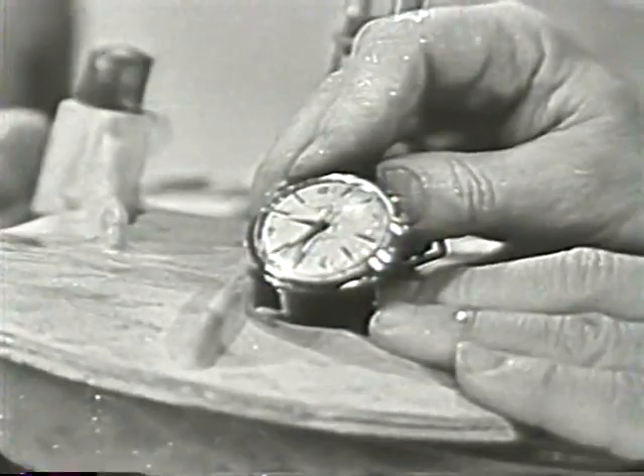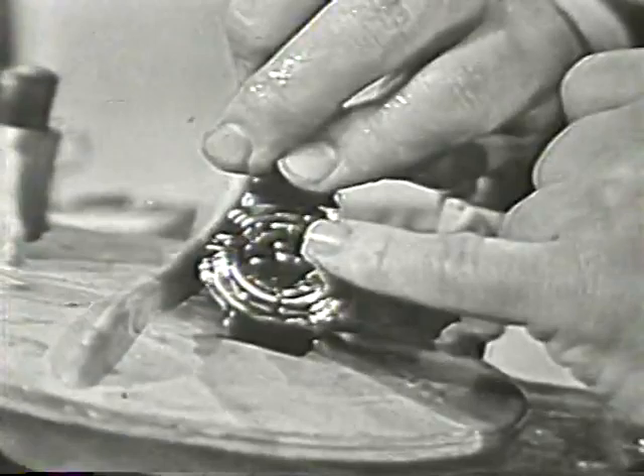Remember, you can tell immediately it's a Timex waterproof, because it says waterproof right on the dial. And also over here on the back of the case.